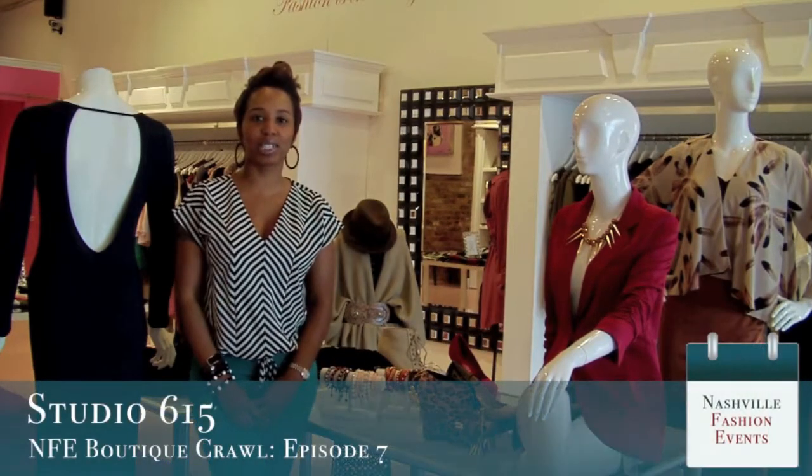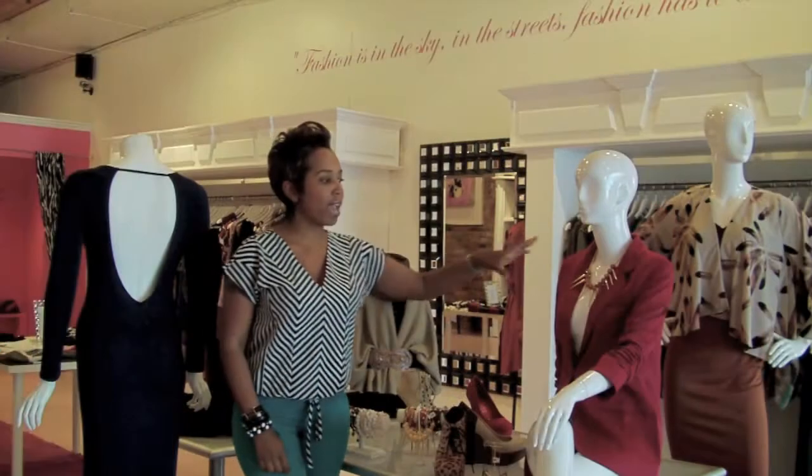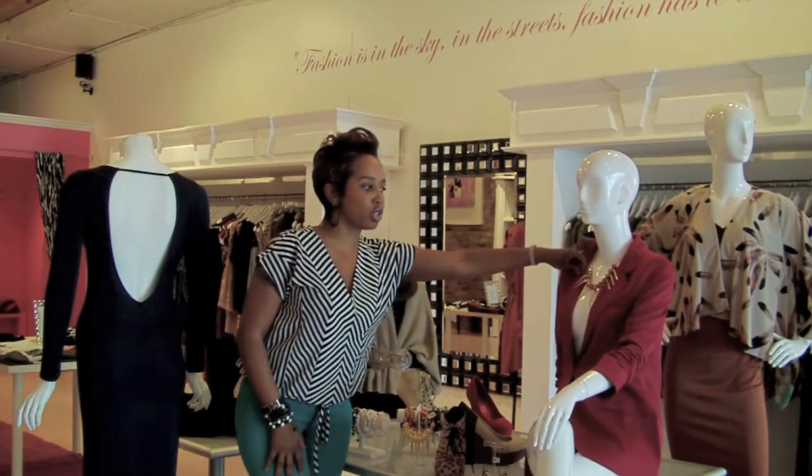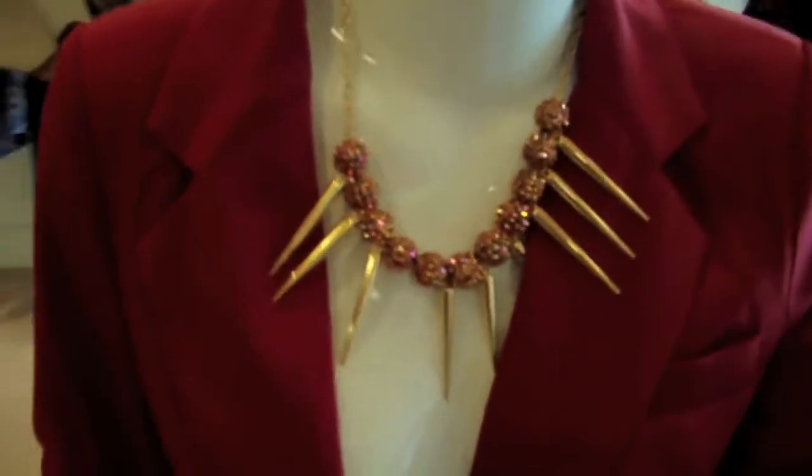Hi, this is Darnese from Studio 615, and we're here today to discuss some fall fashion. We have this great burgundy blazer, which is on-trend. Blazers, wraps, and sweaters are really popular for fall.